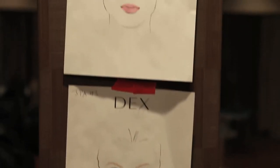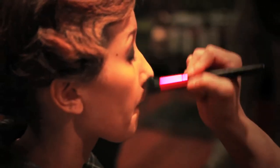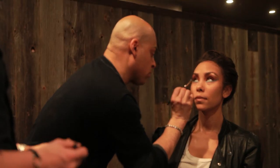The third look was very simple, very clean, and classic. All the looks called for beautiful, flawless skin. That's our philosophy here at Dex Neal Cosmetics — for the makeup to look flawless, but in a natural way.